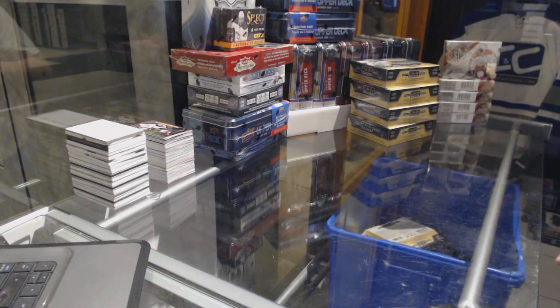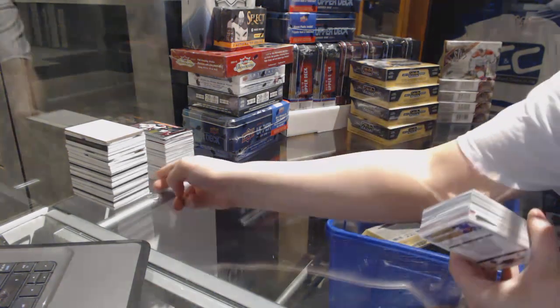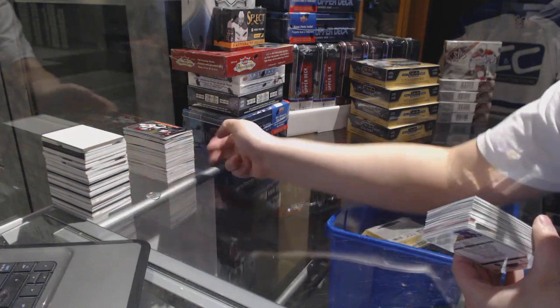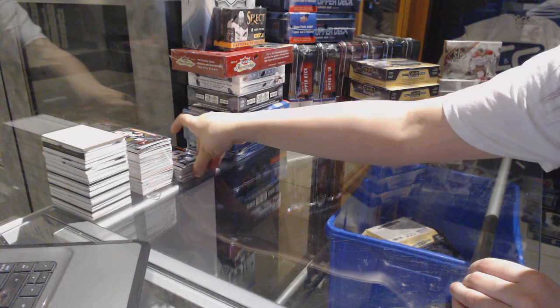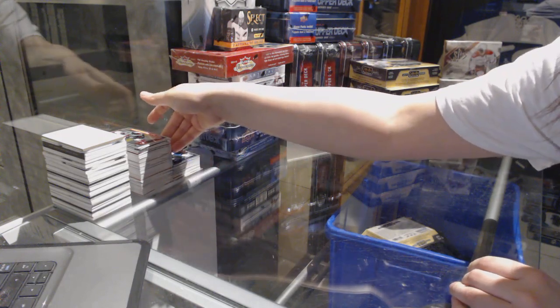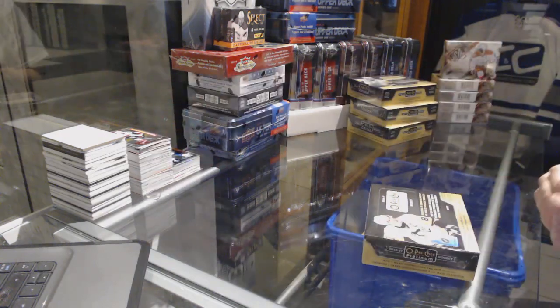All right. This thing about Platinum, it's hard to pile them up because they fall down. I'm trying to prevent that from happening. On to box number five.